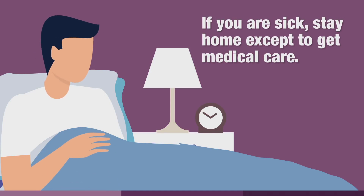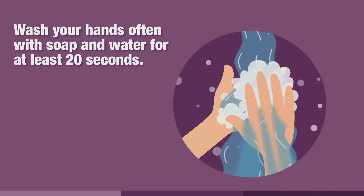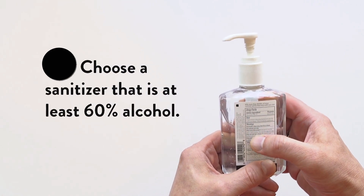The best line of defense for preventing the spread of coronavirus is to constantly wash your hands for at least 20 seconds. Soap and water is the best defense, but you can also use hand sanitizer with an alcohol concentration greater than 60% if soap and water is not available.